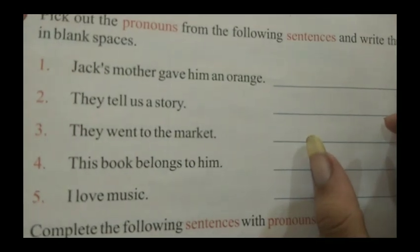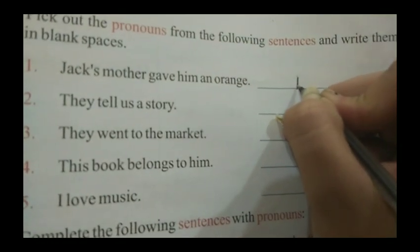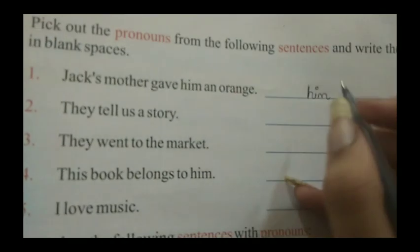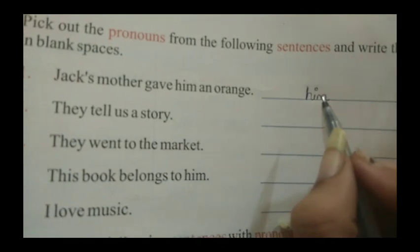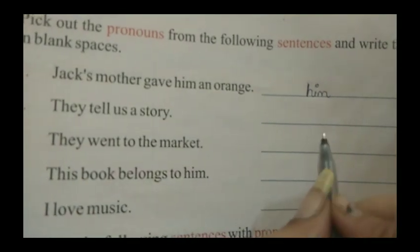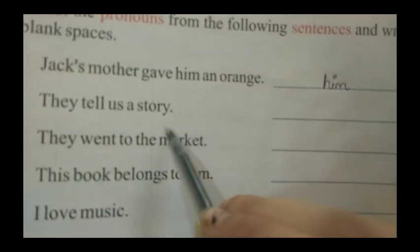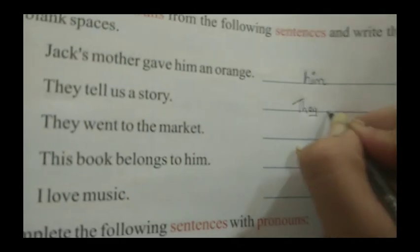So here I am going to write 'him' — H, I, M — because it is a pronoun. We have to find the pronoun and write it into the blank space. Second sentence: They tell us a story. So here the pronouns are 'they' and 'us'.